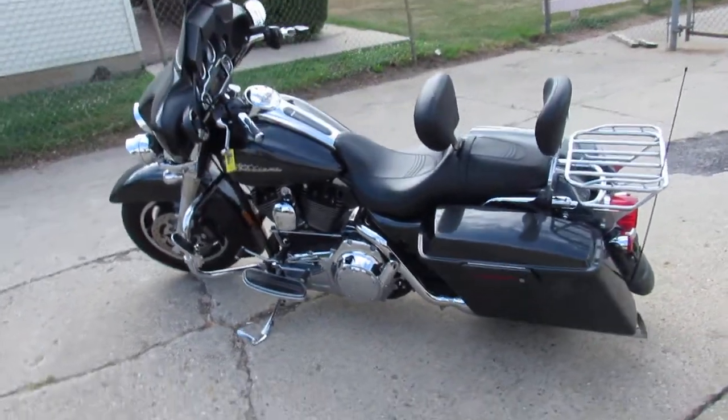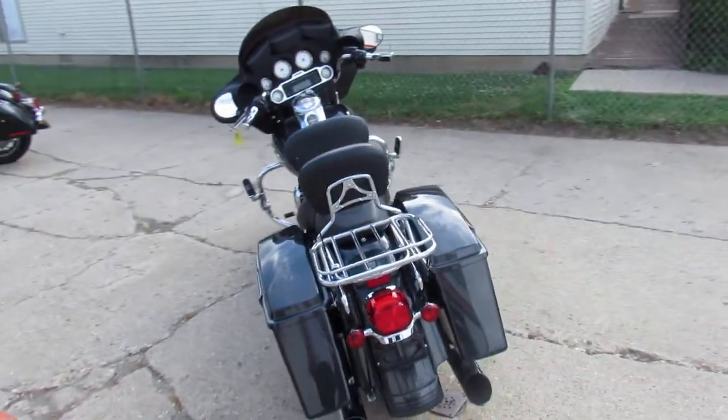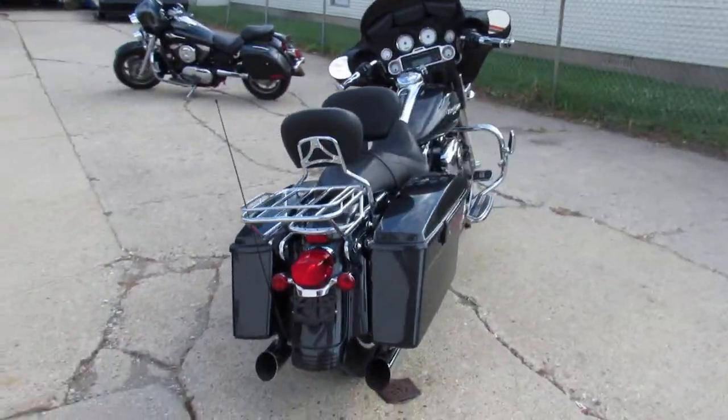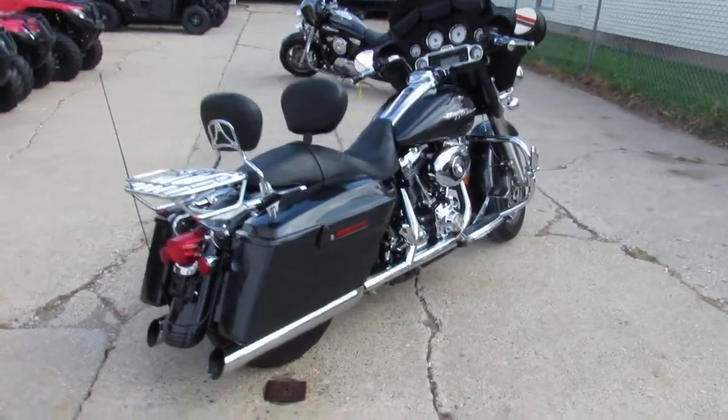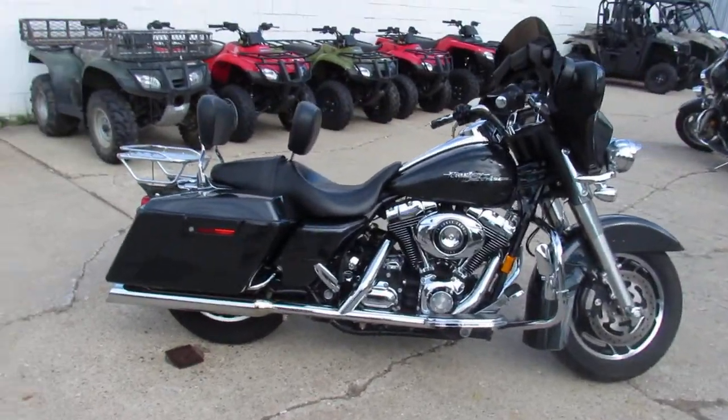Hey guys, we got a real good looking Street Glide here at Approval Power Sports. It is a 2008 Street Glide. The bike only has 22,829 miles, so the miles are good. This thing is a good looking bike — comes in the charcoal gray.